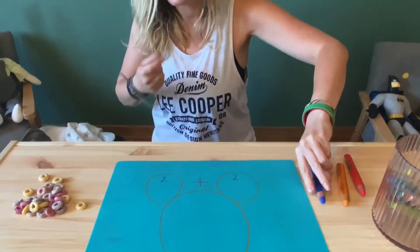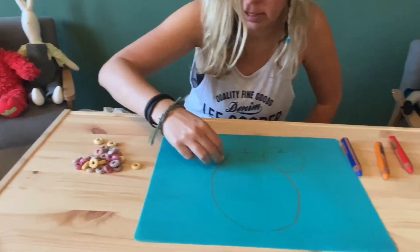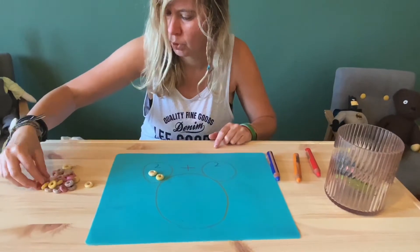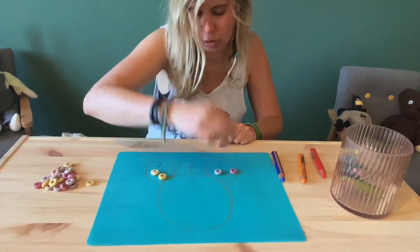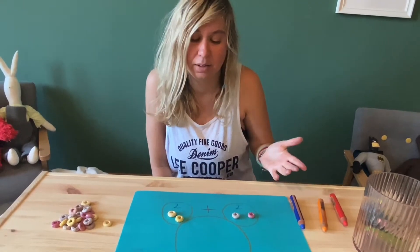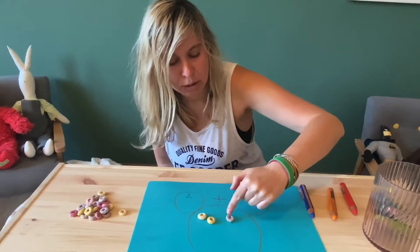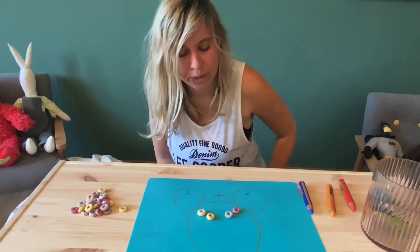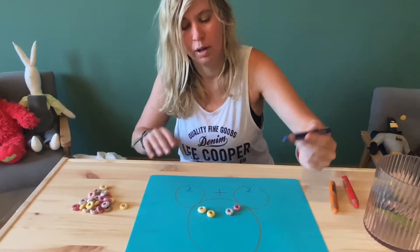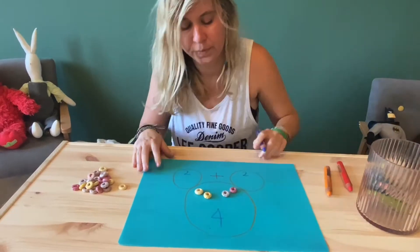I need my cereals — one, two. And I need two more — one, two. Now I add them together; I just pull them all down and count again: one, two, three, four.